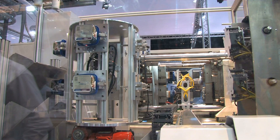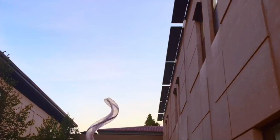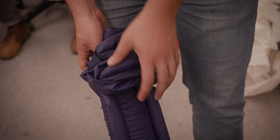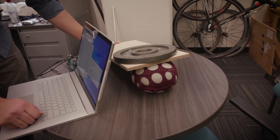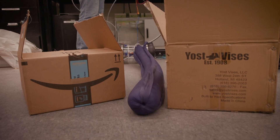When people think about robots, they imagine machines with hard materials and stiff movements. But there's a new class of robot that's emerging. They're made with soft materials like fabrics and rubbers, and they can do things rigid robots can't, like adapt to constrained environments and bump into things without damage.